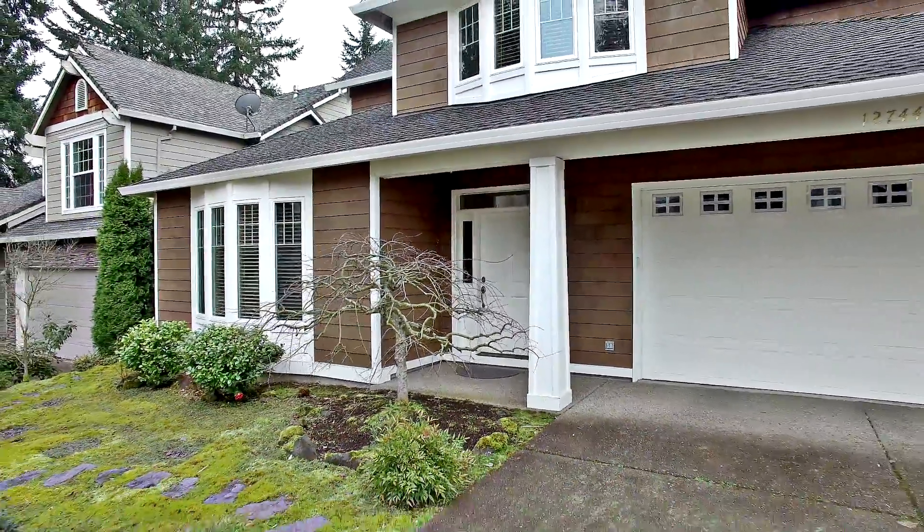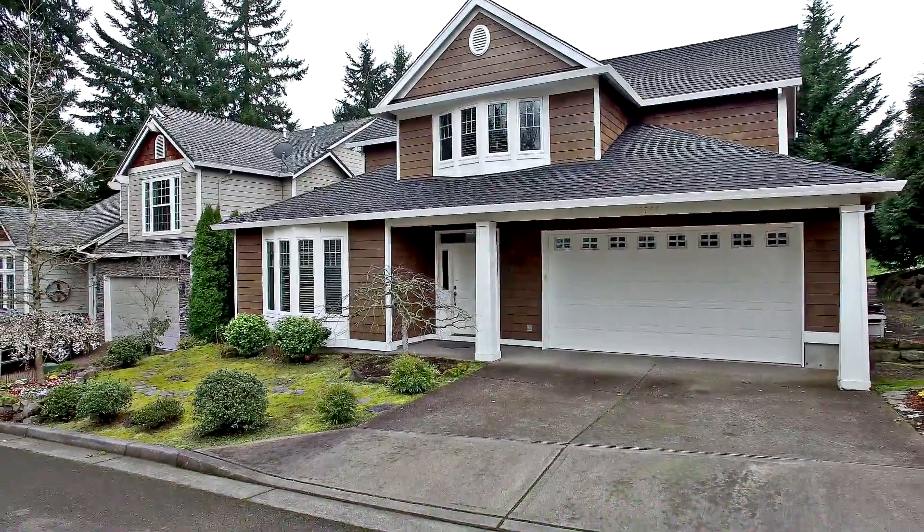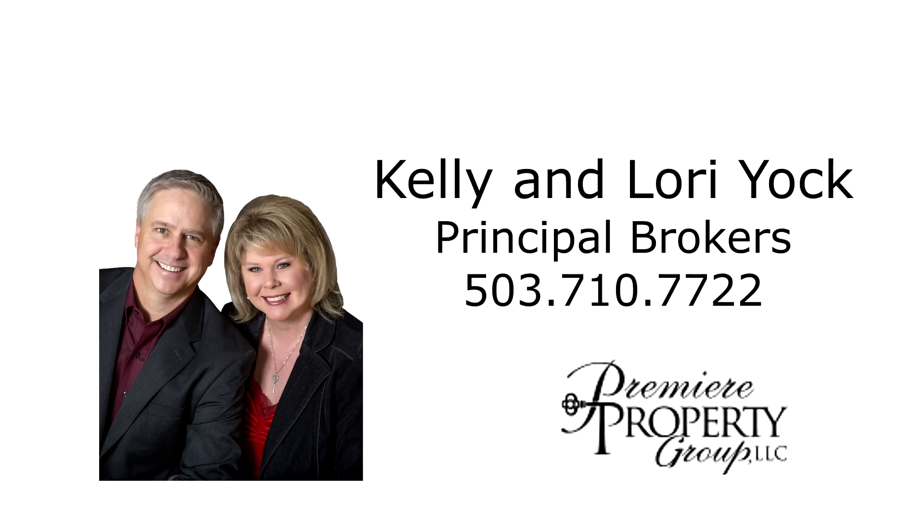It's all waiting for you here to call home. This is just a preview — there's so much more for you to see. To schedule your own personal tour, please contact Kelly and Laura Yock with Premier Property Group at 503-710-7722.